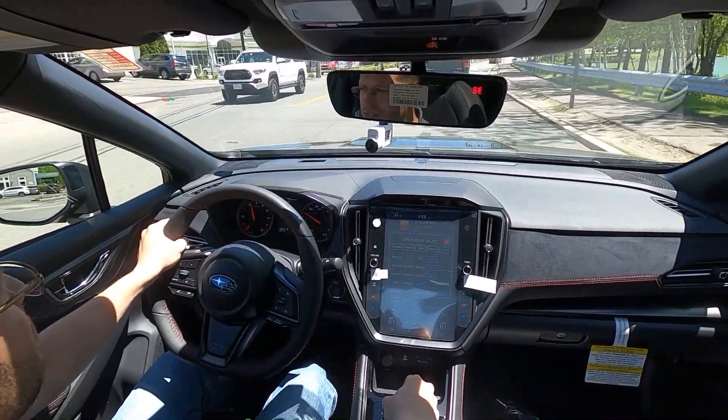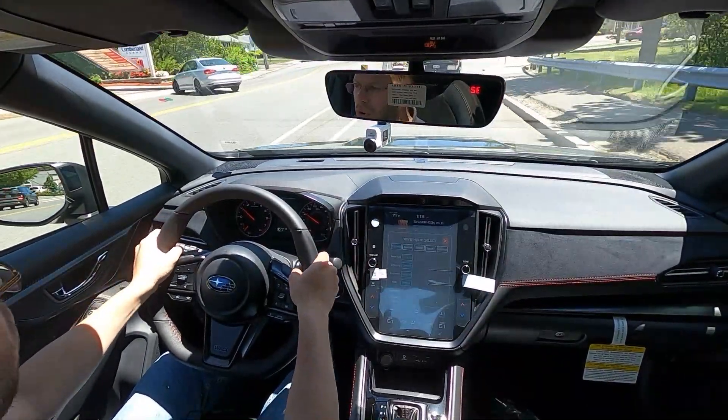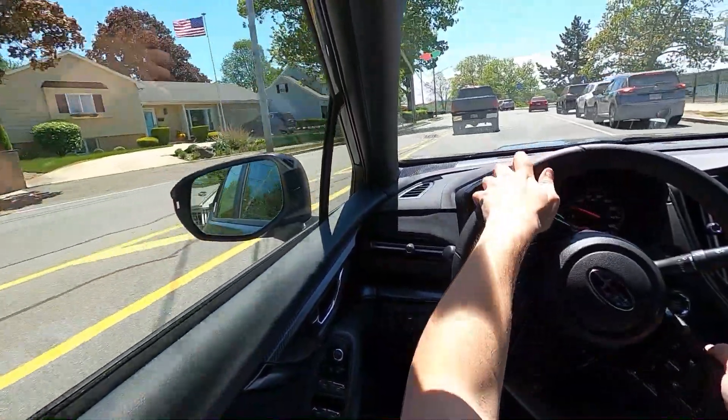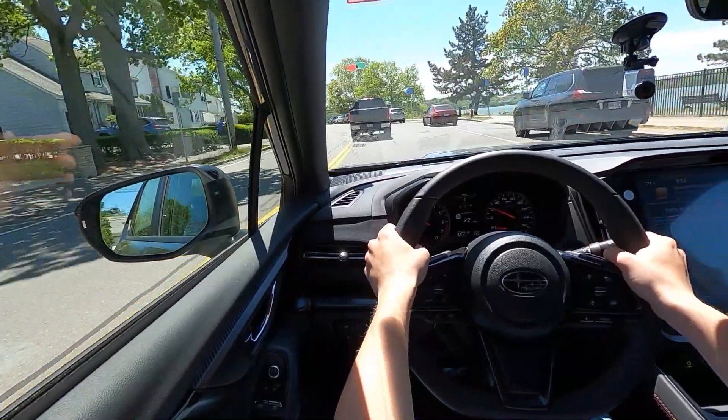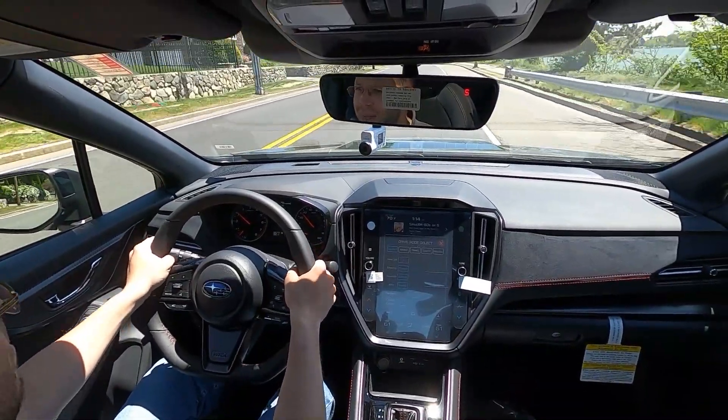Let's change the driving mode to comfort. Now it's a bit more dialed back and relaxed. I also noticed that the transmission no longer shows what gear I'm in, so now I'm getting more of that CVT experience. It's pretty interesting — they're able to engineer it where it feels like every other Subaru in comfort mode, but then when you put it in sport, it's very aggressive, very enthusiast-driven, and it's a car you want to drive on a daily basis.